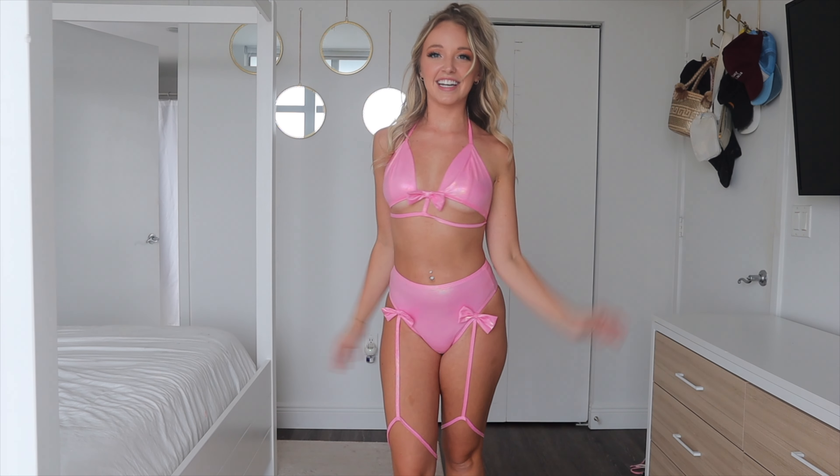I love a good bow — they're so feminine and fun, and I think it makes the outfit really cute and less sexy, more like sweet girl.